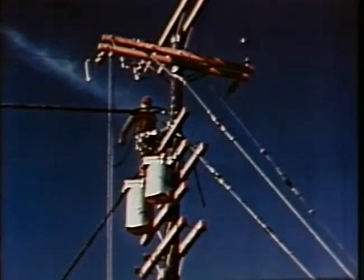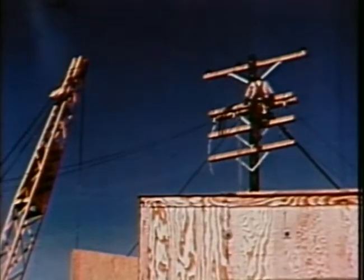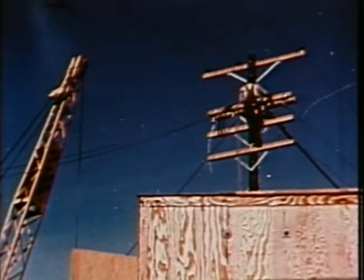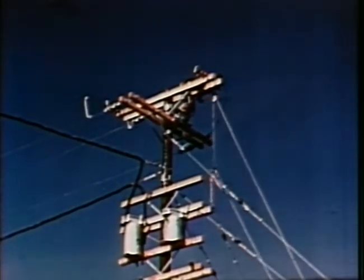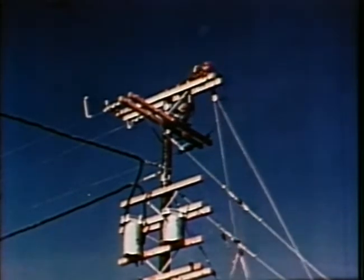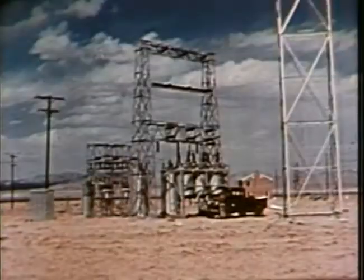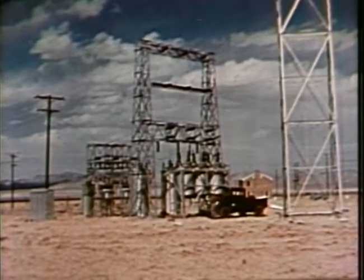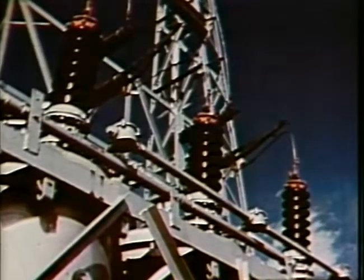Loss of power may be one of the biggest problems after an attack. Power poles, power lines, pole transformers, and complete substations are to be tested by the Edison Institute. We hope to learn the answers to these questions: How will they withstand this blast? How long will it take to make repairs? How soon can service be reestablished? One complete transformer substation has been erected relatively close to the shot tower. A second substation and power lines have been placed at a much greater distance from the tower.